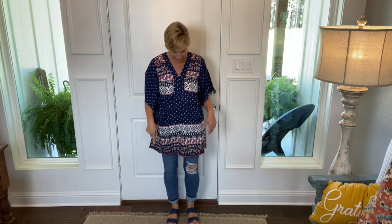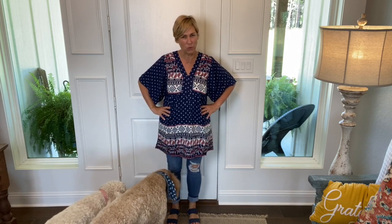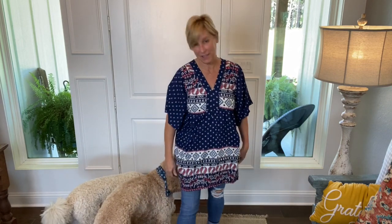So cute — love it. Here it is with some skinny ripped jeans and my Lucky Brand sandals from my back-to-school haul. The dogs decided to come over and see what mom's doing. But yeah, this is adorable — this is exactly how I wear this right now. This is so me, y'all. It's a winner!